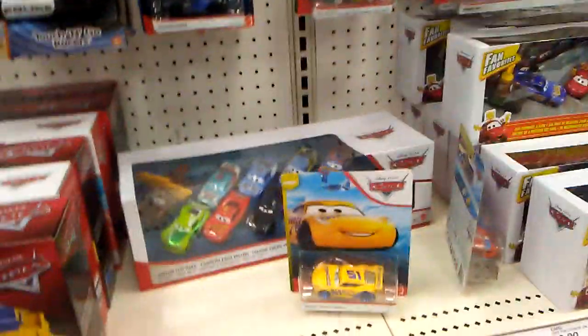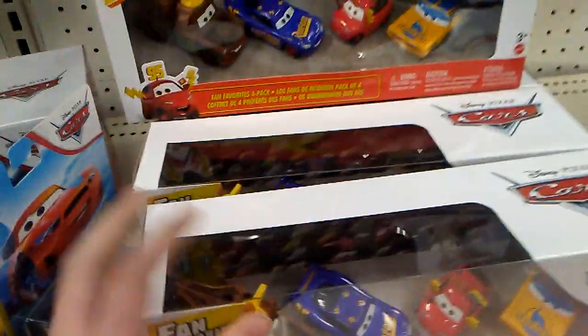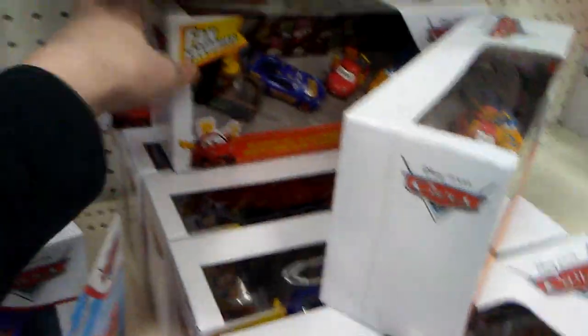My local Target now, and it's even worse than the Walmart, I think. Only one pissed-off, crap racist 11-pack V3, and eight fan-favorites packs.